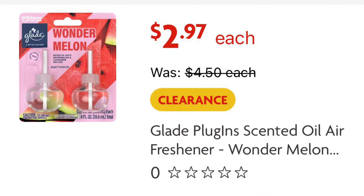We can get a two-pack of the oil refills, and these are on clearance for $2.97 also. So they would also be $1.47 after the digital.